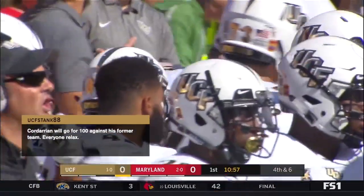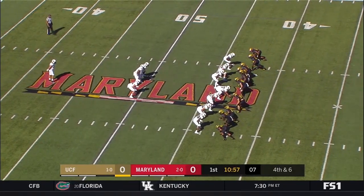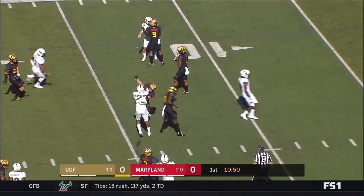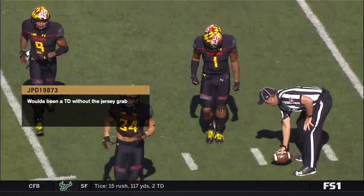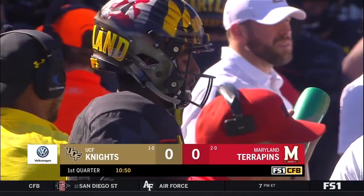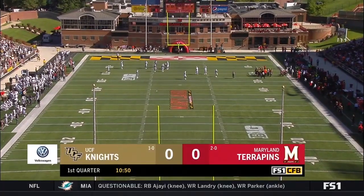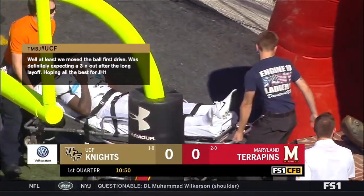It was Darnell Savage from Maryland who knocked the football away. Loudermilk will punt. UCF fair catch called for and made at the twelve by DJ Moore. UCF could not score their first time with the football. Maryland will have it when we come back. If you're currently watching on FS2 or Fox Business, please tune in to FS1 when we return.